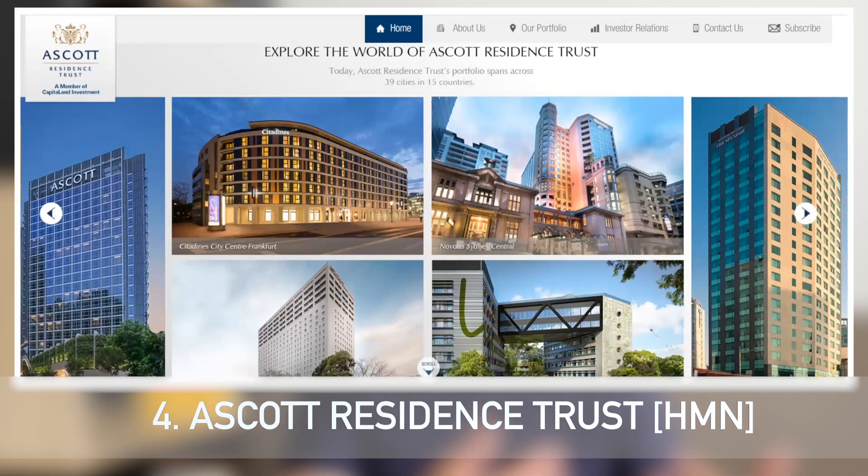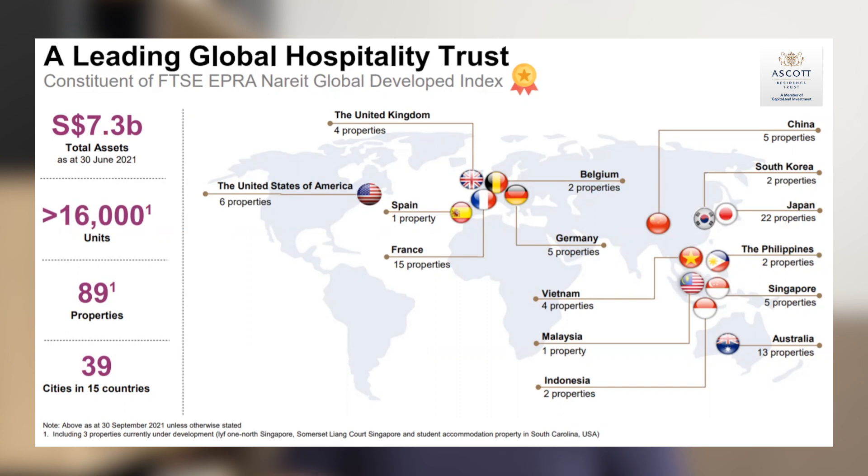REIT number four falls more towards a recovery play. The fourth REIT is Ascott Residence Trust — a hospitality REIT. With the world moving towards an endemic and VTL lanes forming in more and more countries, hospitality REITs are definitely positioned for recovery. The key reason I prefer Ascott Residence Trust over the rest of the hospitality trusts is its diversification — not only in terms of geographic location but also in terms of asset class.